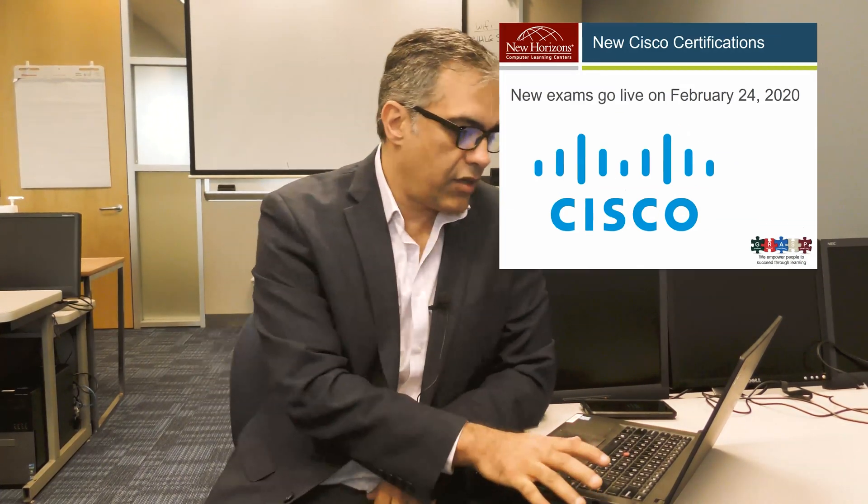Hi, my name is Sean Goriz with New Horizons Learning Center. Today we're going to talk about new certifications coming from Cisco in the next few months. Cisco introduced new tracks of certifications a few months ago, and we're going to show you what the recommended exams and training for each exam are, and the prerequisites for each certification. So let's go to the slides and look at these.